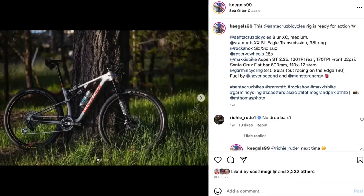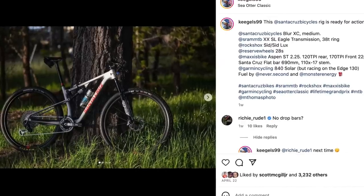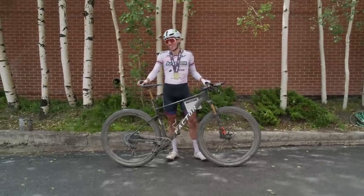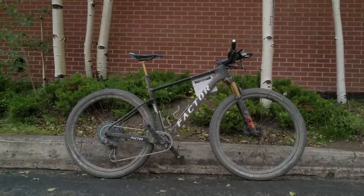I thought full suspension was the right call, and a lot of the riders who were on hardtails last year made the jump to full suspension after seeing the course this year. Most of the mountain bike races in the Grand Prix are pretty tame, at least technically speaking, and it actually makes it an unusually difficult call between a hardtail and a full suspension. I'll keep you updated as the year goes on on what bike I choose for each race.